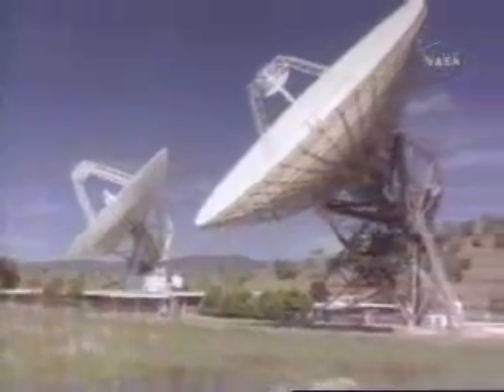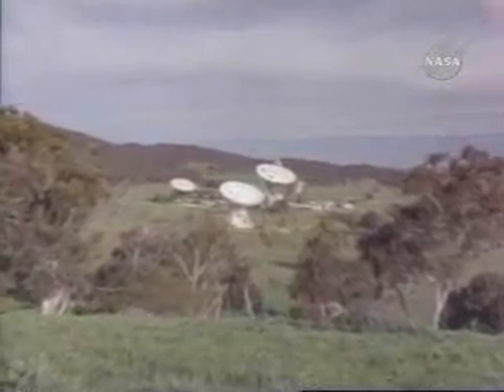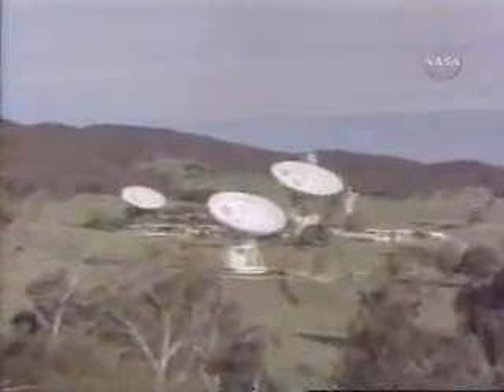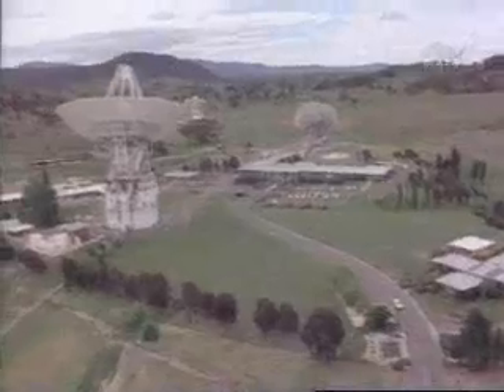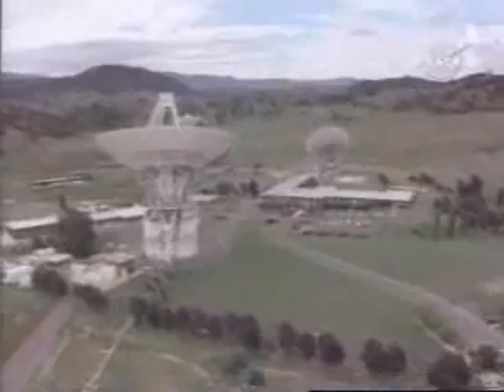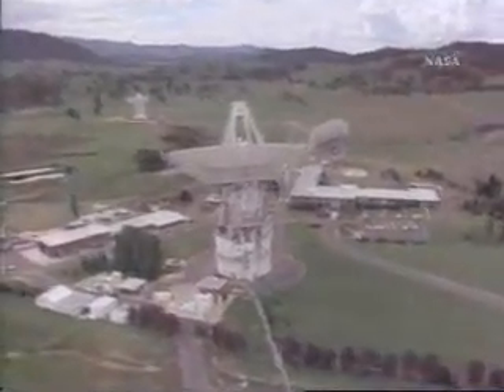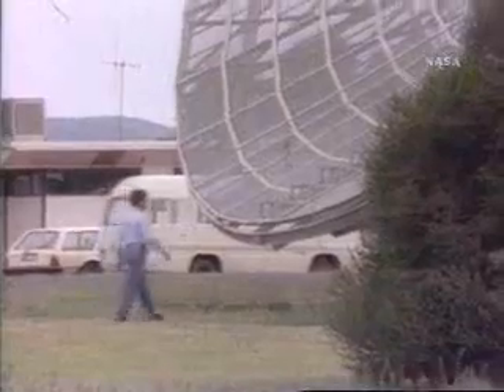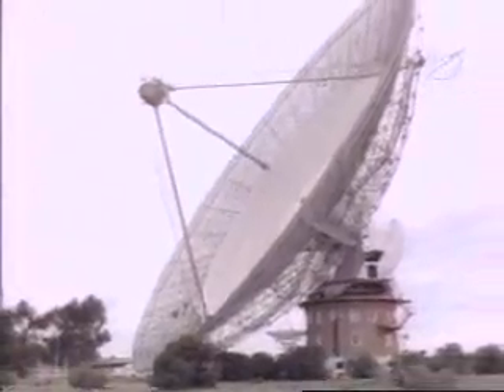We addressed the question: what can we do to hear the data better? We did come up with a technique called arraying, where we took existing antennas and electronically wired them together so that in effect it had the appearance of being one larger antenna. And we did that in Australia, the primary receiving site at Uranus, and combined the DSN's stations with a borrowed antenna from the Australian radio astronomy community at Parkes.